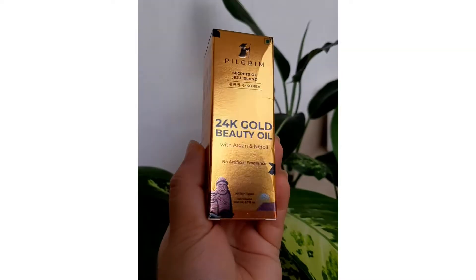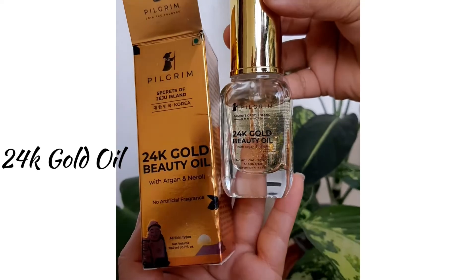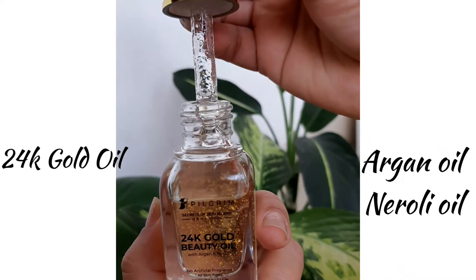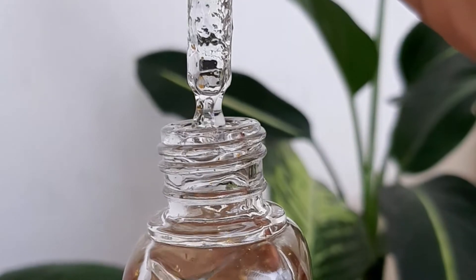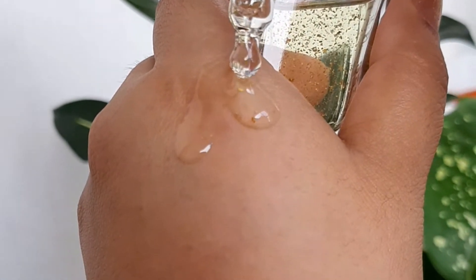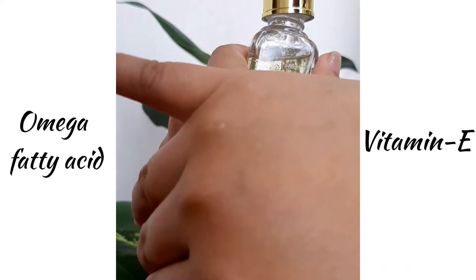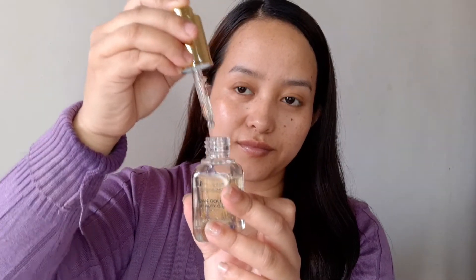Last but not least, this is the 24K Gold Beauty Oil from the Secrets of Jeju Island collection. It contains argan oil and neroli oil, which are really nourishing for your skin. Argan oil is not too heavy and not too light — it's medium weight — so it's perfect for all skin types. It also contains omega fatty acids and Vitamin E, which moisturize your skin, soften dry patches, and even reduce acne.